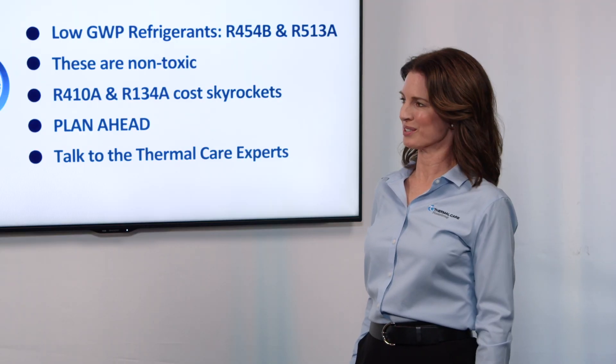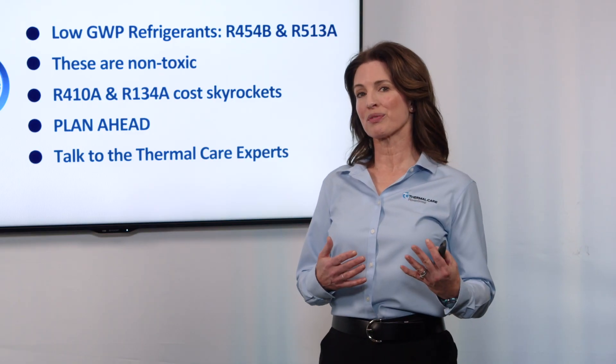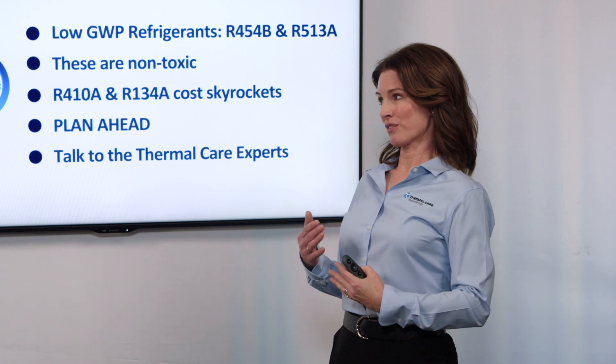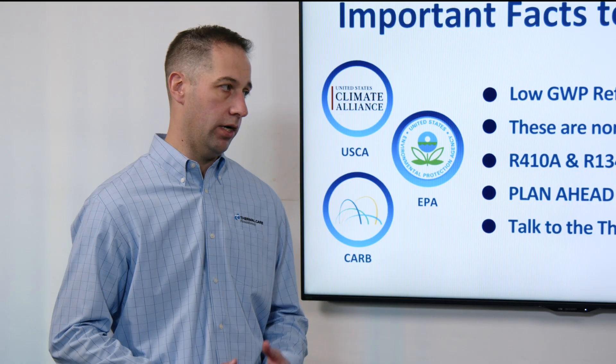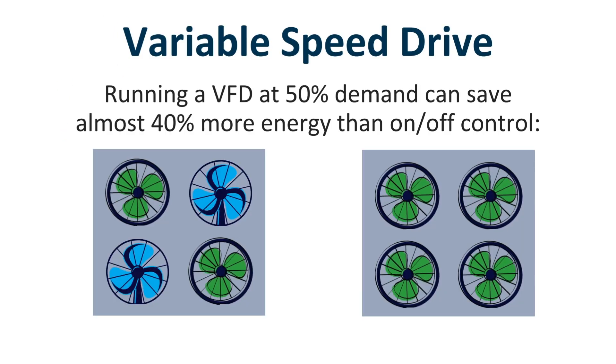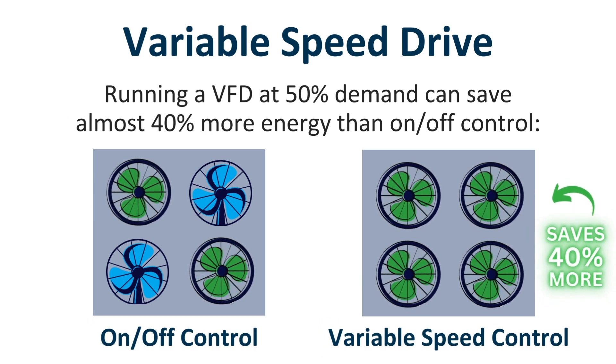Speaking of asking questions, I've just got a few more for you, Mike, before we wrap up. How do these new refrigerants affect the efficiency of the chillers? The new refrigerants aren't going to have much effect on efficiency. If you're looking to save energy, then switching to one of our variable speed drive chillers would be a much better option. Running a VFD at 50% demand can save almost 40% more energy than on-off control.